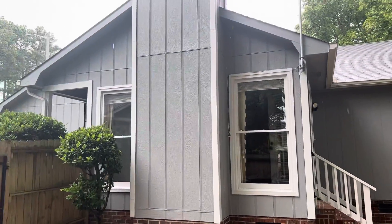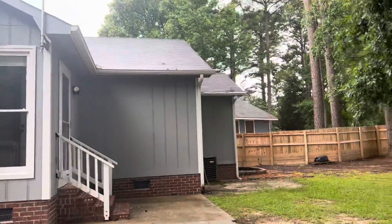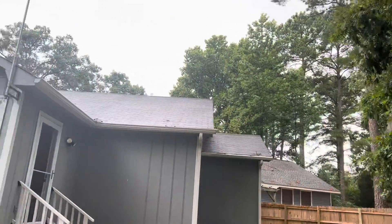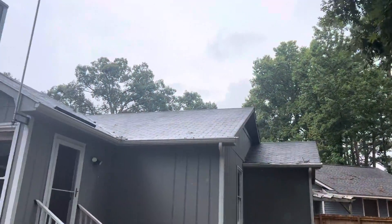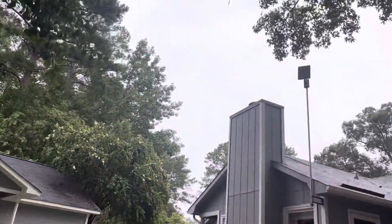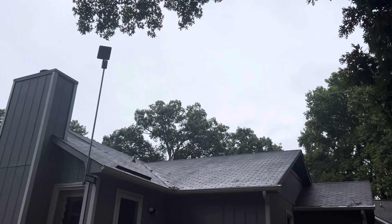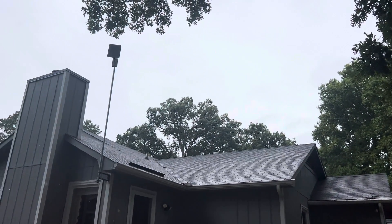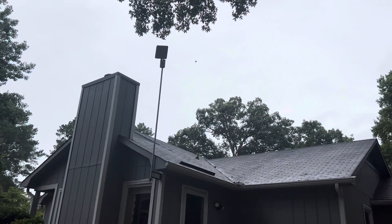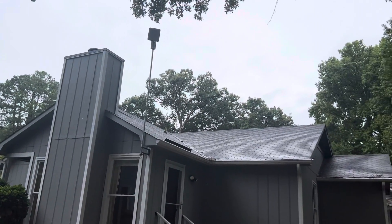Alright, I'm in the backyard starting here. A couple things I noticed right away — we've got a three-tab shingle roof. I can't really tell the condition of the roof, but I noticed the other roofs have ridge vents and this one does not, so I'm betting this is a little bit older roof. I can see some damage on a shingle there right on the overhang. That said, you might be two-thirds on life or something on this roof — it doesn't look bad.